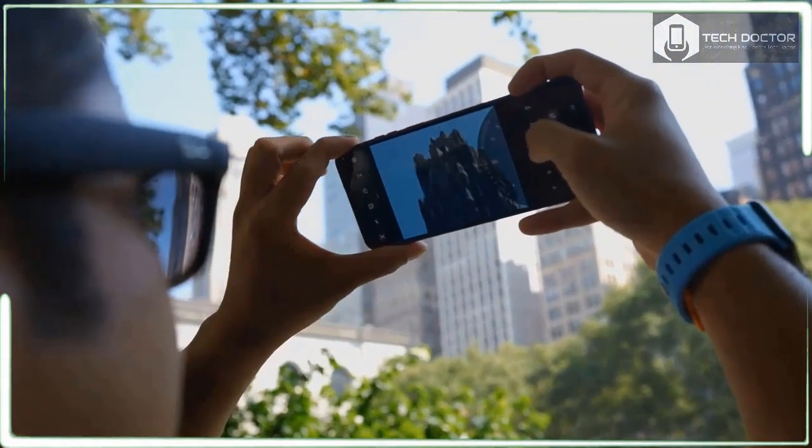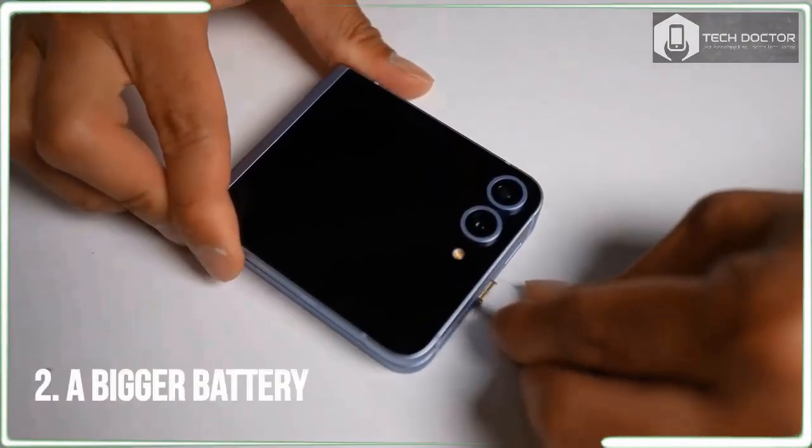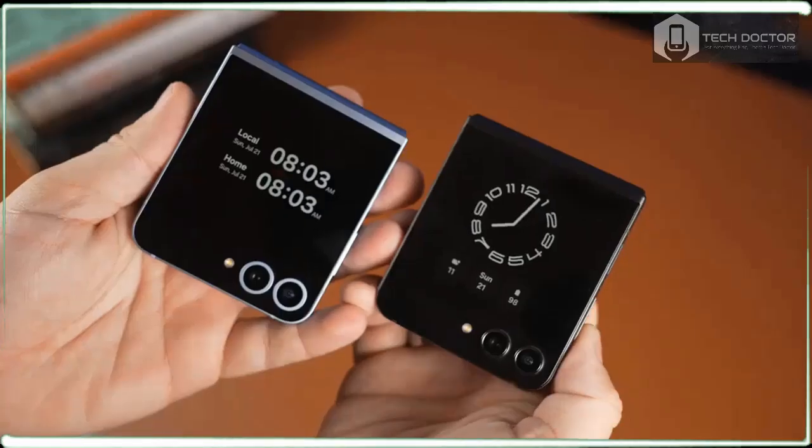There are a total of four color options to choose from: Silver Shadow, Yellow Blue, and Mint. Samsung.com also features a trio of exclusive colors: Craft Black, White, and Peach.